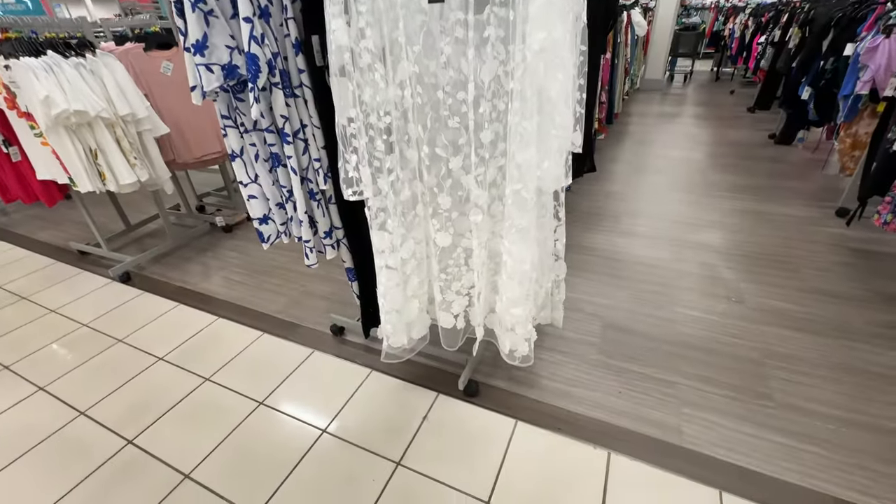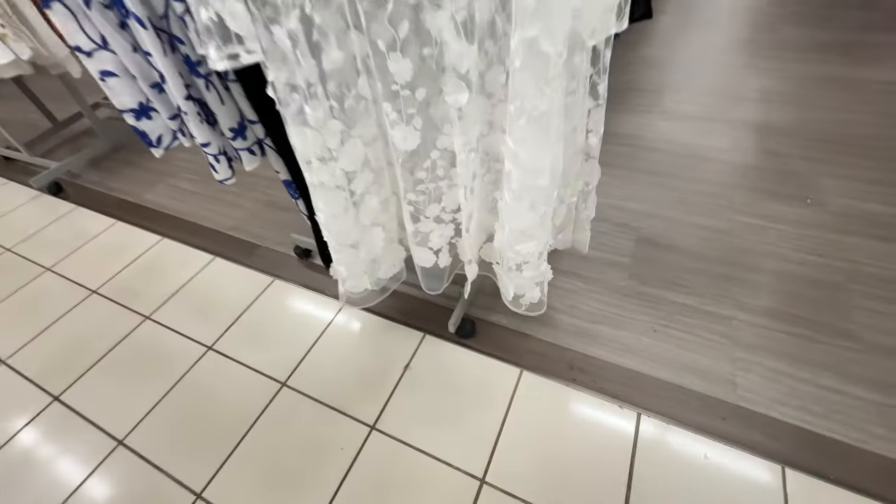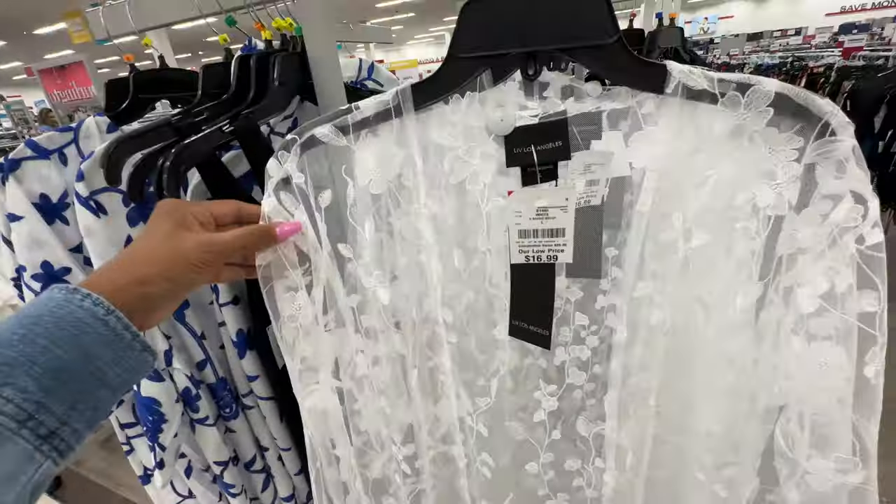Oh look at this cover-up right here — it's all lace with appliqués on it — $17.